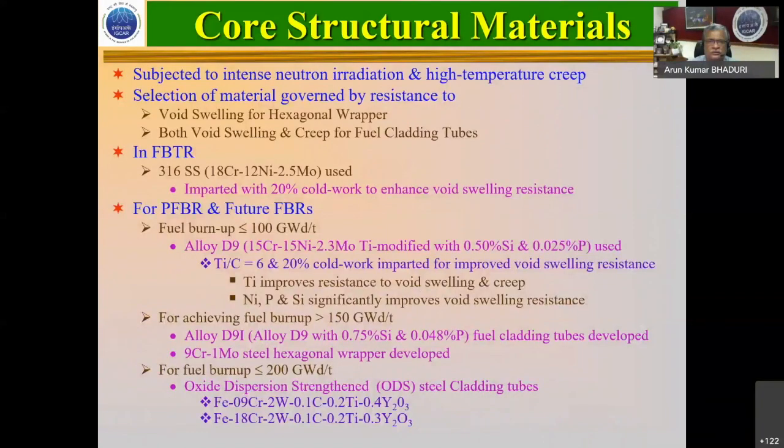The major problem with the core structural materials is that they see high temperature and creep, but also very intense neutron radiation, leading to significant radiation damage — void swelling in the wrapper, irradiation creep, and thermal creep in the fuel cladding. The FBTR, set up with French collaboration initially, uses indigenous fuel made by BARC — a mixed carbide fuel — with 316SS at about 20% cold work with dislocation density to reduce void swelling. For PFBR, with a slated burn-up of less than 100 gigawatt-days per tonne, we use a 15Cr-15Ni-2.3Mo titanium-added alloy with silicon and phosphorus — Alloy D9 — with a balanced titanium-carbon ratio and 6–20% cold work for void swelling resistance.